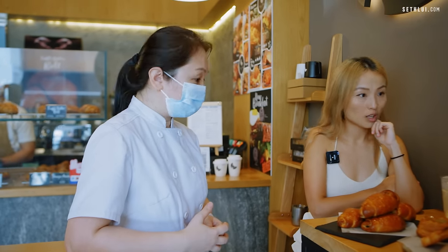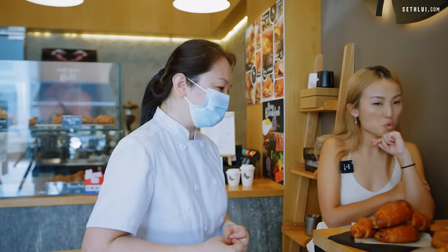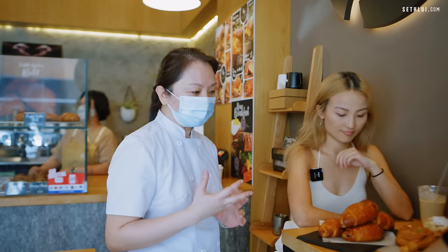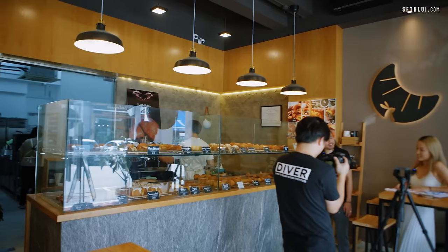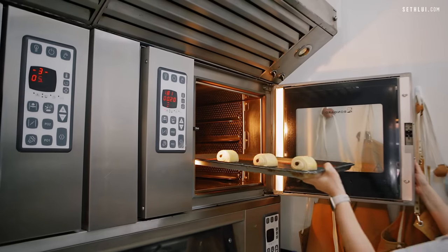The almond cream is infused with rum. It's always nice to have a little bit of alcohol. Our philosophy is we wanted to introduce some classic bakes to the Singapore market. And for us to produce our pastry, they take at least three days — to prepare the dough and everything.